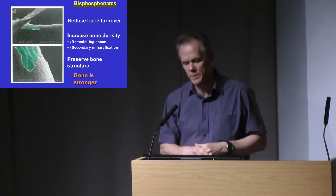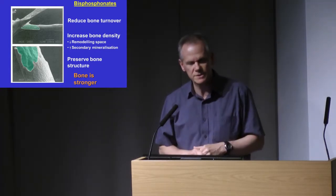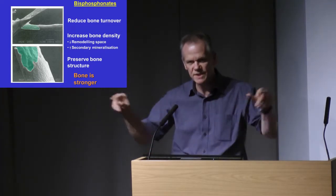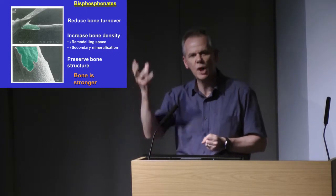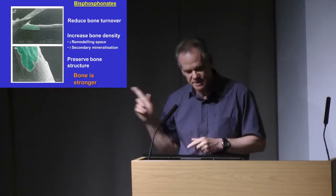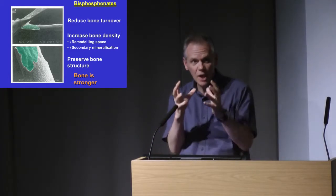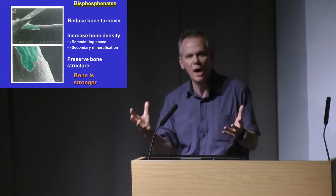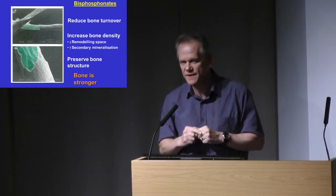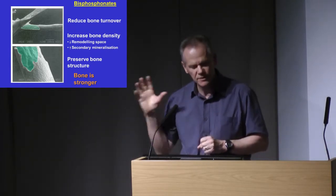Moving on to bisphosphonates — the treatment we use most of all for patients with osteoporosis. They will reduce bone turnover, primarily targeting the osteoclast, but secondarily that will also affect the osteoblasts. You reduce the so-called remodeling space — there are about half a million active remodeling units on the bone surface at any one time — and you reduce the number of those spaces. You enhance the phase of passive secondary mineralization, and by preventing further bone loss, you preserve bone structure. Overall, the bone is stronger as a result of those three components.